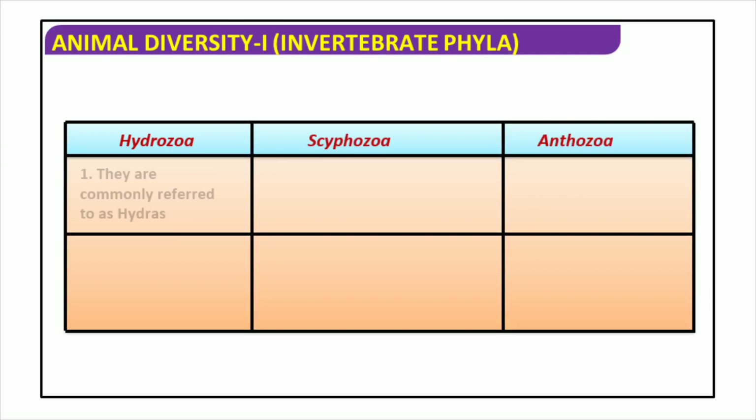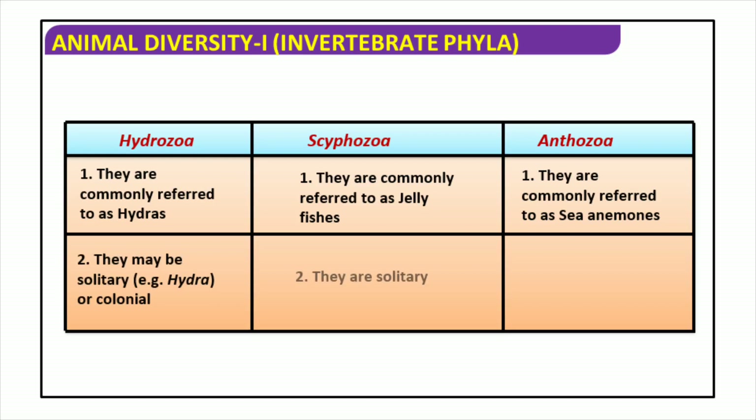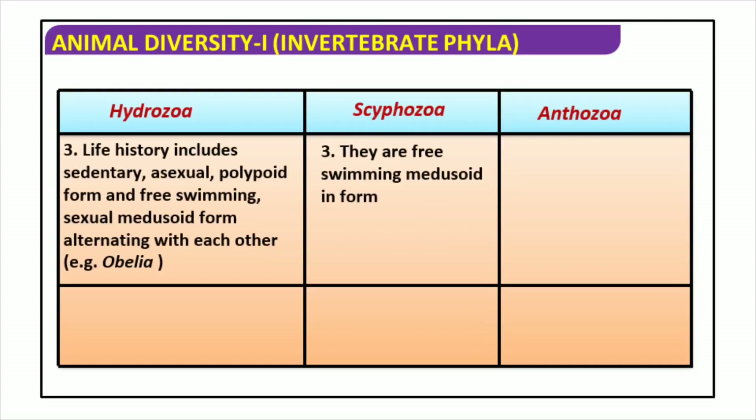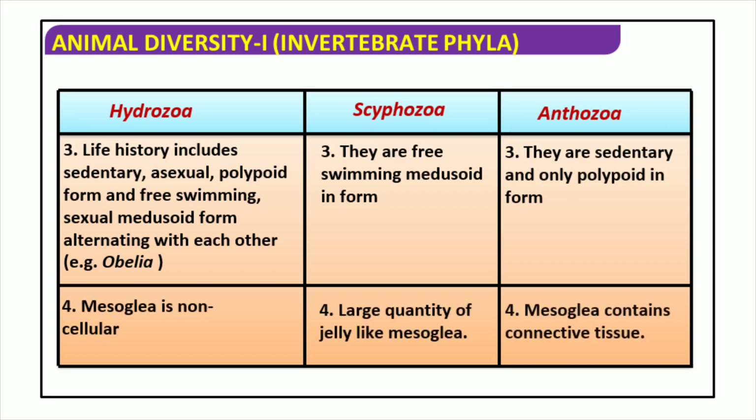Hydrozoa, Scyphozoa, and Anthozoa are the three main groups of Cnidaria, commonly referred to as hydras, jellyfish, and sea anemones respectively. These phyla each have a unique life cycle consisting of a sedentary, asexual polypoid form and a free-swimming sexual medusoid form, exemplified by the Obelia species. A non-cellular mesoglia made up of jelly-like connective tissue is shared by all three phyla. Its form is determined by whether the organism is sedentary or free-swimming. These phyla are a key component of the animal kingdom, contributing significantly to our planet's biological diversity.